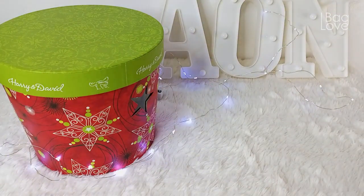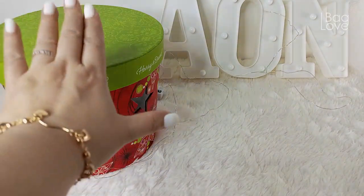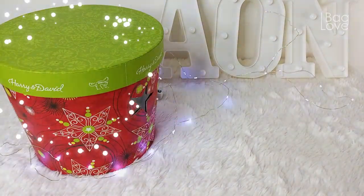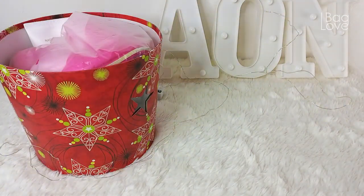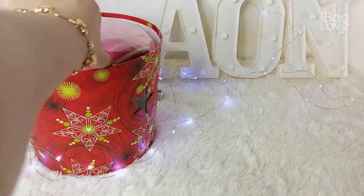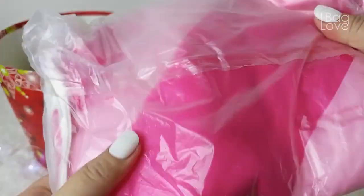Hi everyone, welcome to day six of my 12 Days of Christmas. Today I would like to share with you what's inside of my Christmas box. First, I have here a pouch.